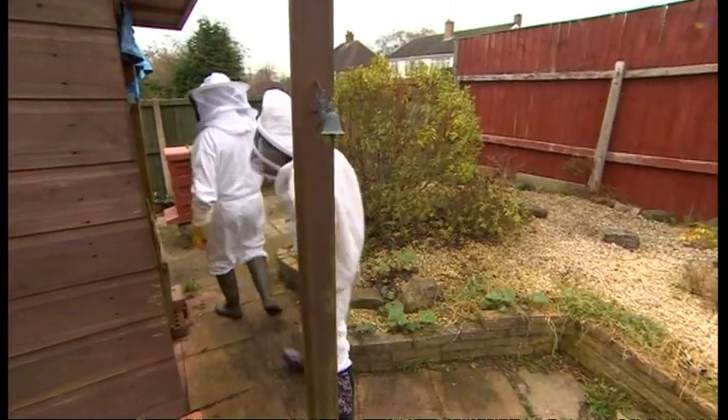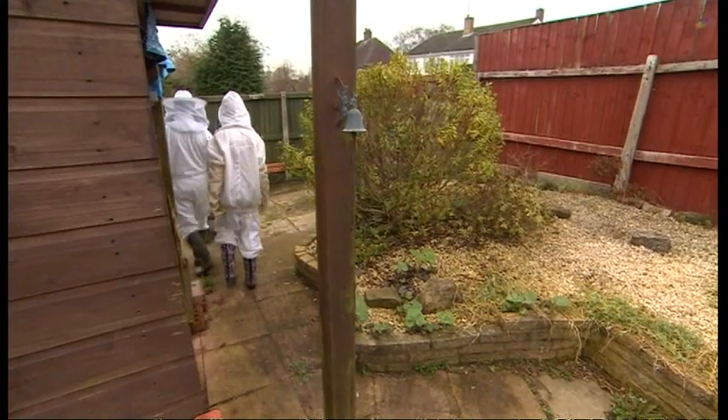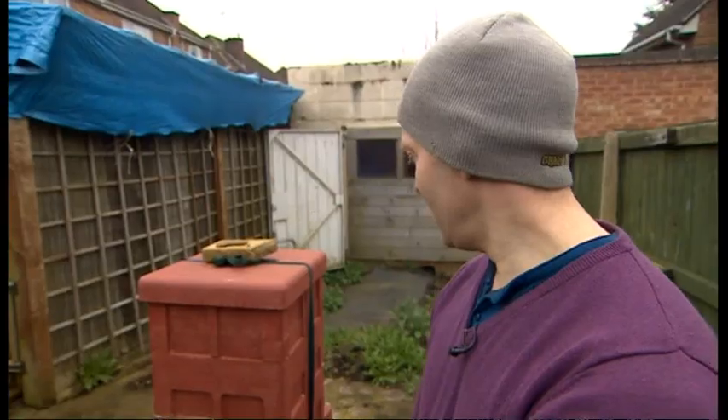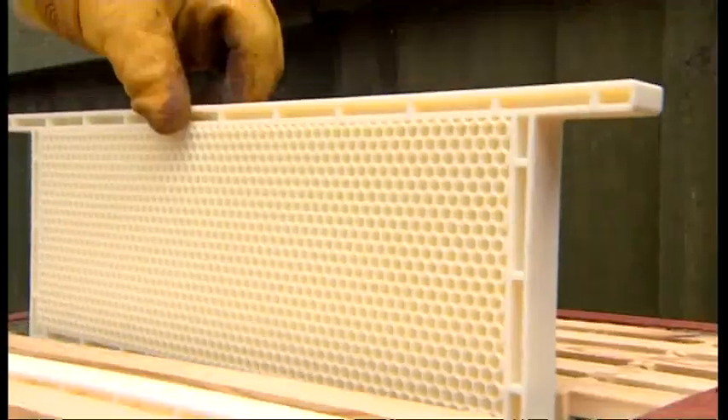In a back garden in Leamington Spa, an experiment is underway creating the beehive of the future. The idea is to help the bees so they've got less of a job, and also to help the production of honey so you get more honey.